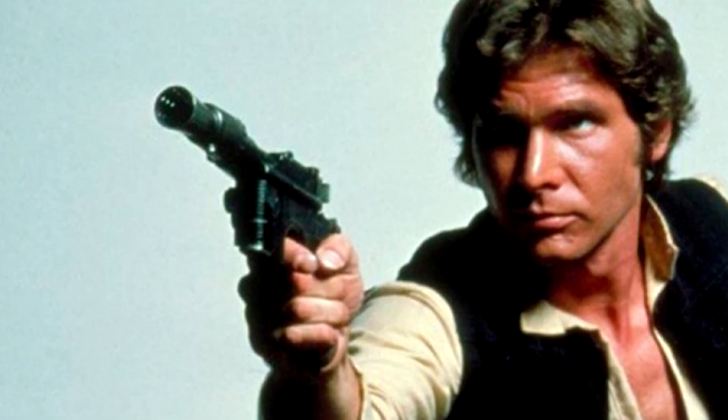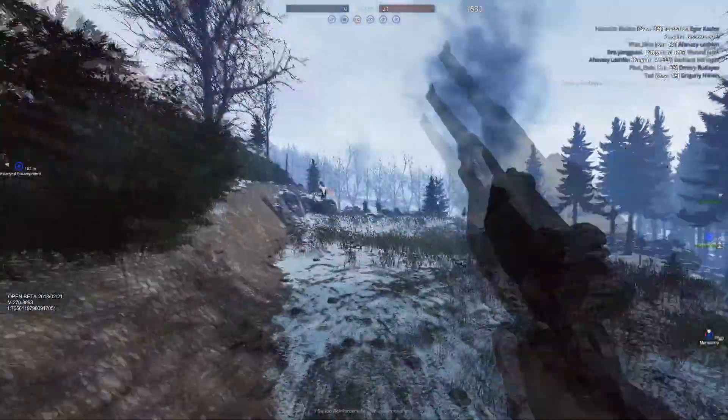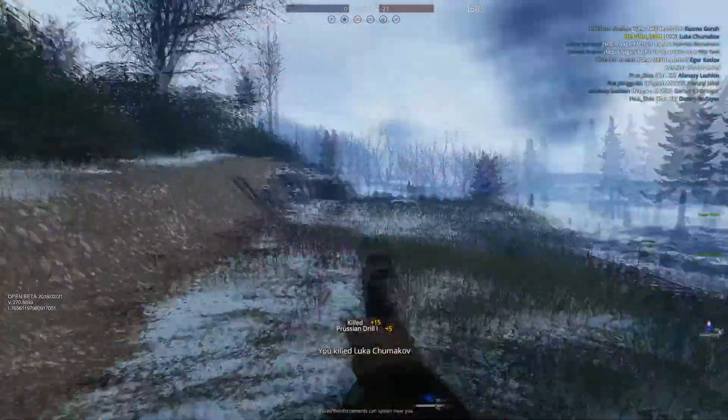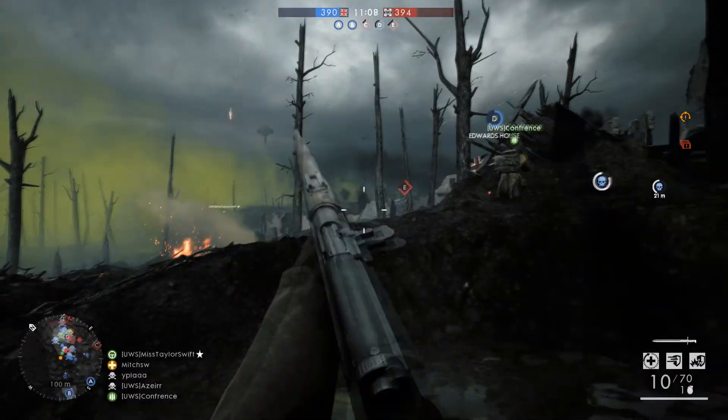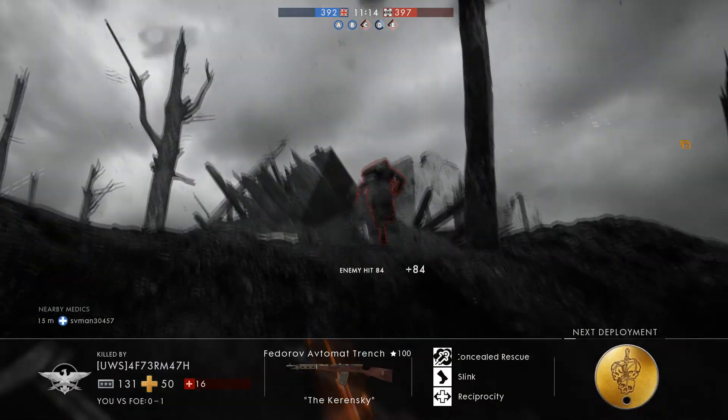Now that we've examined the history of the C96, let's go ahead and look at how games replicated them. Today we're going to be looking at the World War One game series Verdun and Tannenberg, and EA's 2016 installment Battlefield 1. Let's first compare the visual recreation in both games.